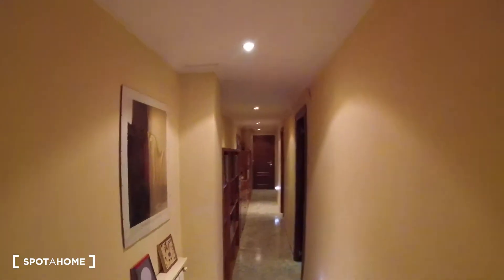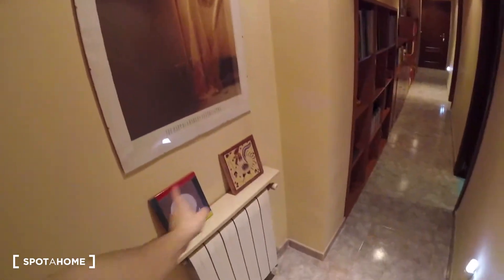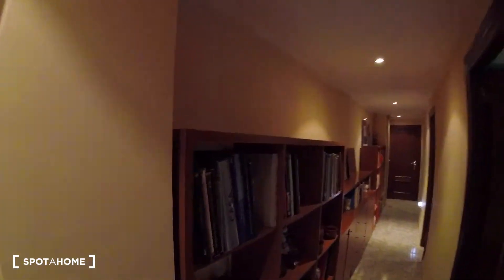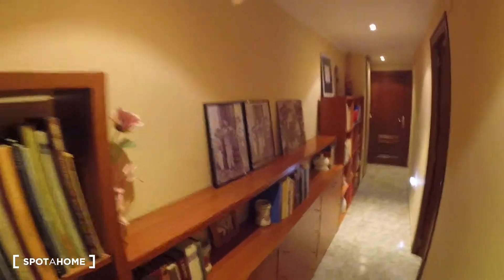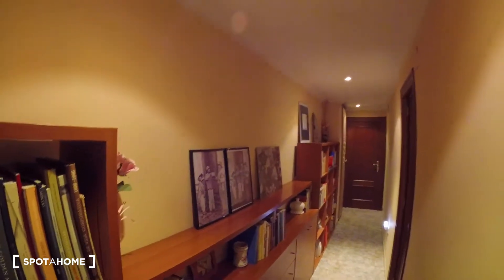Now we're going to head into this corridor, which as we mentioned is really really long. We find a lot of decoration with pictures, and we got heating units attached to the wall. To this side, we got this piece of furniture which is really massive, equipped with a lot of books and stuff for decoration. We got some shelves, a lot of doors — so plenty of space for storage and for decoration.